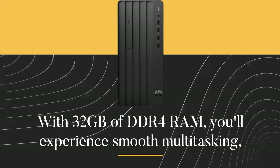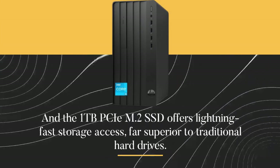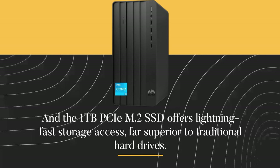With 32GB of DDR4 RAM, you'll experience smooth multitasking. And the 1TB PCIe M.2 SSD offers lightning-fast storage access, far superior to traditional hard drives.